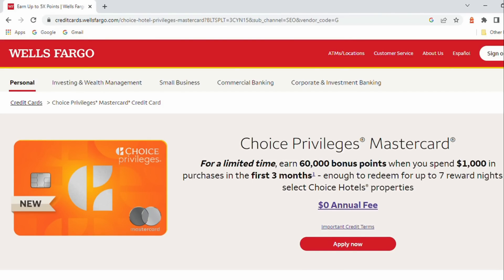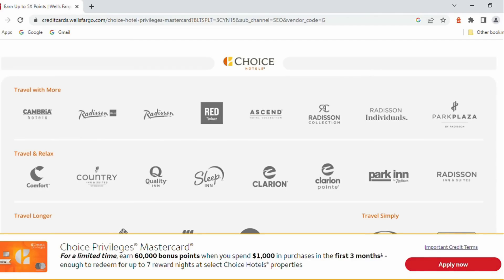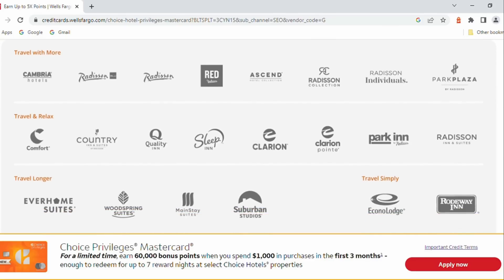The new Choice Privileges MasterCard with no annual fee has a 60,000 point bonus opportunity. We peg those 60,000 points at being worth about $360 in hotel stays. The Choice hotels are a number of different hotel brands all under one roof. A lot of them are going to be your lower priced hotels, so even though those points don't seem like they count for a lot, a lot of these are much cheaper nights in the hotel, so there may be potential for you there.